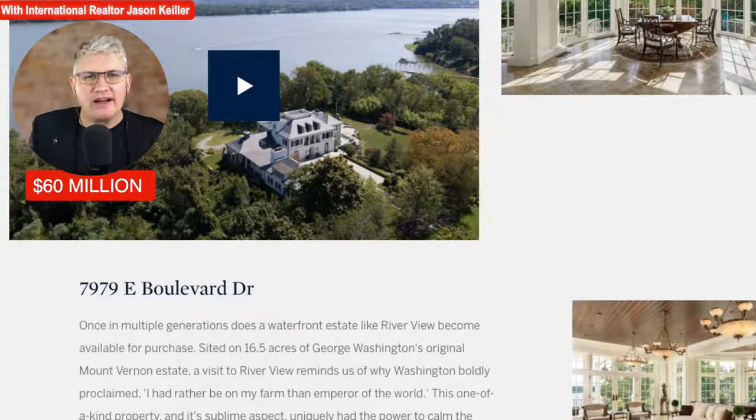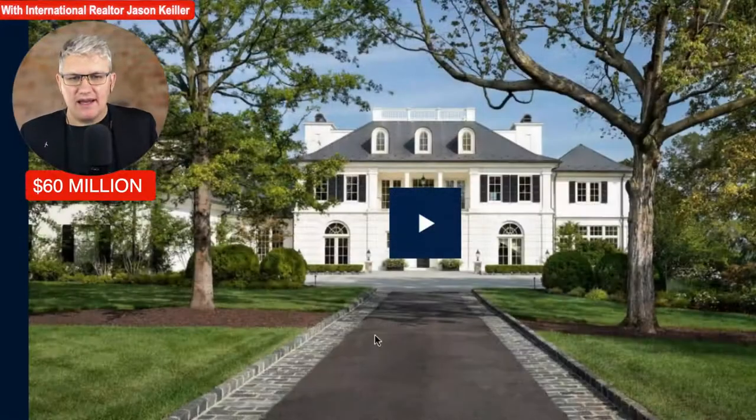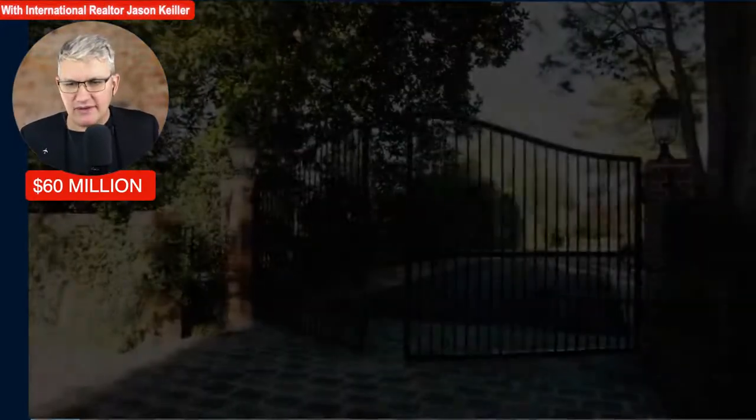This is a one-of-a-kind property with a sublime aspect. It uniquely had the power to calm the mind of America's founding father — an amazing piece of real estate. Let's check it out and take a look at the video to start with.